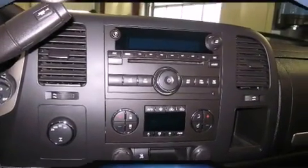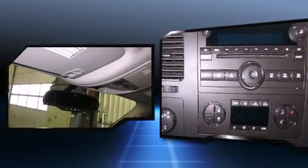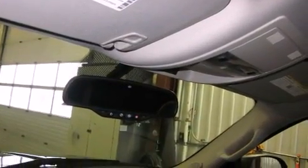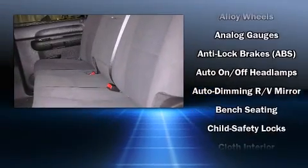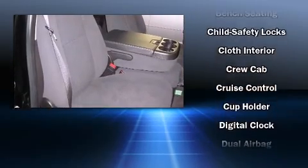Top features include a split folding rear seat, front and rear reading lights, front and rear cup holders, variably intermittent wipers, a front bench seat, remote keyless entry and air conditioning, and a premium sound system with six speakers providing you and your passengers a sensational audio experience.